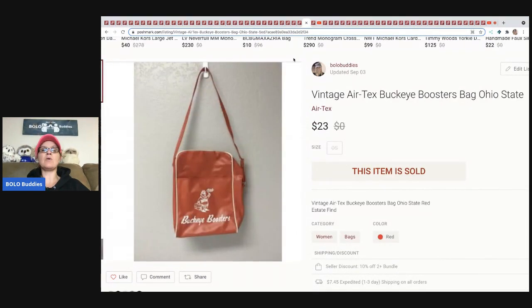The next item I sold was so long tail — I've had it since before I married my husband. I got it at an estate sale and it took forever to sell. It's an Ohio State Buckeyes boosters bag. I don't know why it didn't sell sooner, but I ended up selling it for $23 plus shipping and made quite a bit of money on it — I just had to sit on it for a long time.